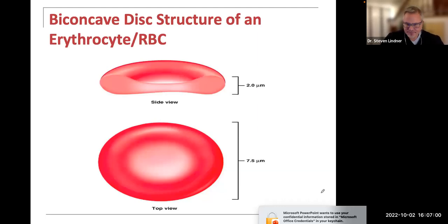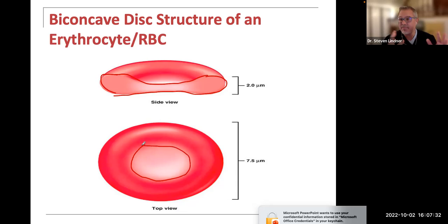Looking at a red blood cell, it's about 7.5 to 8 micrometers. From a side view, it's this biconcave disc — thicker on the outside periphery and thinner on the inside. The inner part looks a little bit lighter, so you'll hear the term hypochromic — hypo means less, chromatic means color, so it's lighter in the center and darker around the periphery. These measurements are important because they help us understand how red blood cells recycle themselves after their lifespan of about 100 to 120 days.